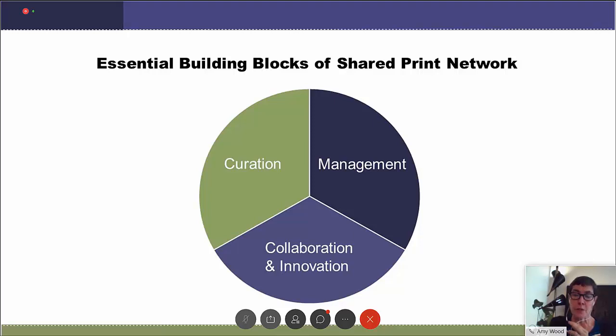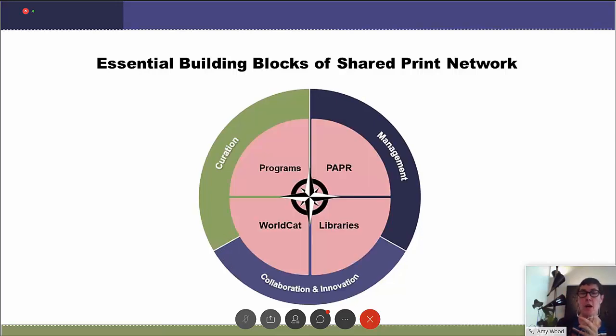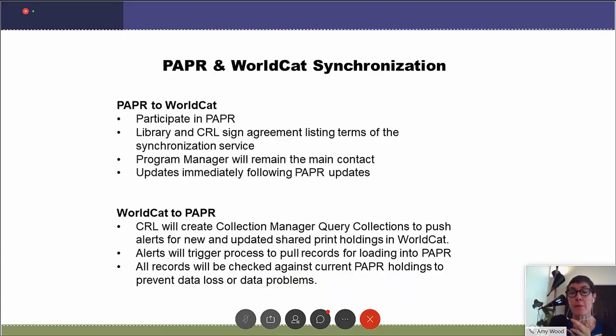I see three essential building blocks for stewardship of our collective collection: curation, management, collaboration, and innovation. All depend on data sharing. Paper and WorldCat will regularly share data to help keep them in sync. CRL will be both pushing to WorldCat and pulling from WorldCat to push into Paper, so that libraries only need to contribute once in the way that best suits their workflow. This has really been a long-desired outcome — something the community talked about right when Paper was built eight years ago — and we're very pleased.